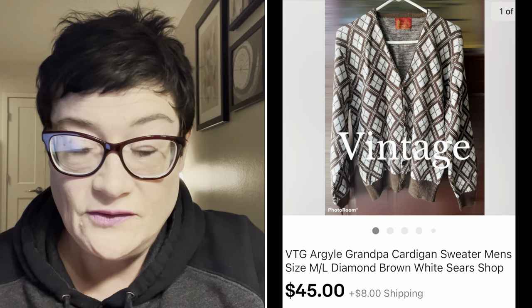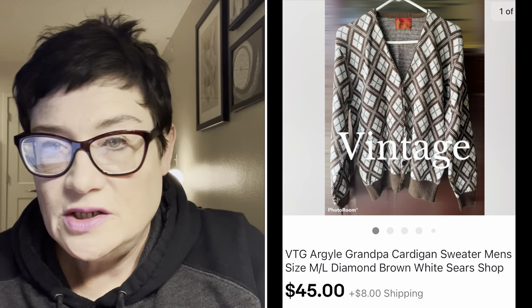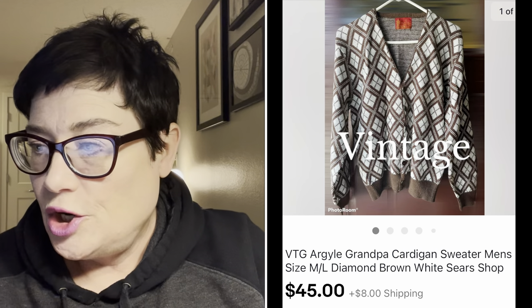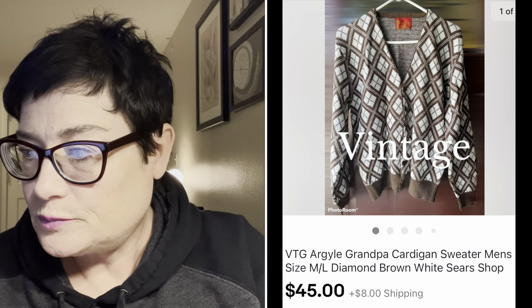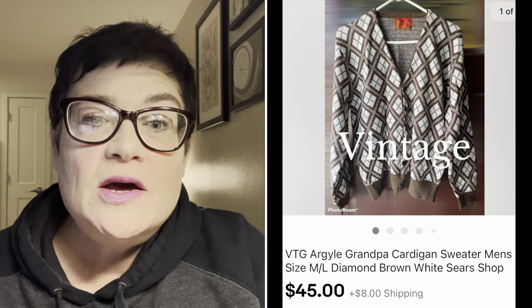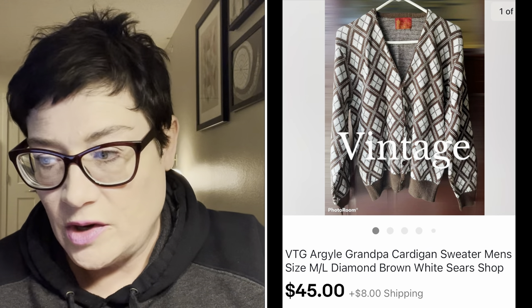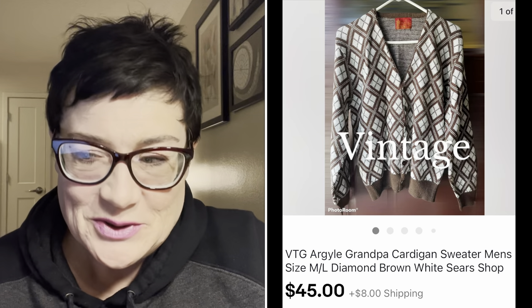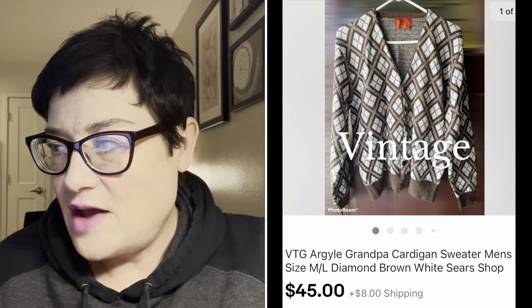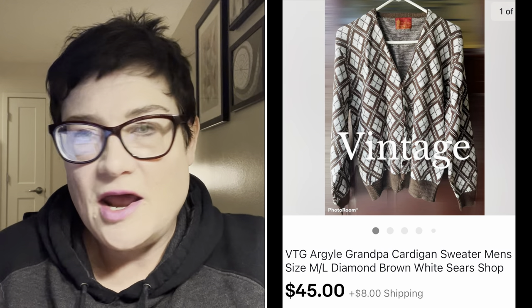Next, I love this sweater - the true vintage kind I just love. I paid $2.99 for this vintage argyle full-button-front grandpa cardigan. I've mentioned in other videos: list these not just under men's but also under women's, because a lot of women like to wear them. The argyle in brown and white - it was an old Sears sweater - and I got $45 for it. To me that's a perfect flip: $2.99 in and a quick $45 sale.